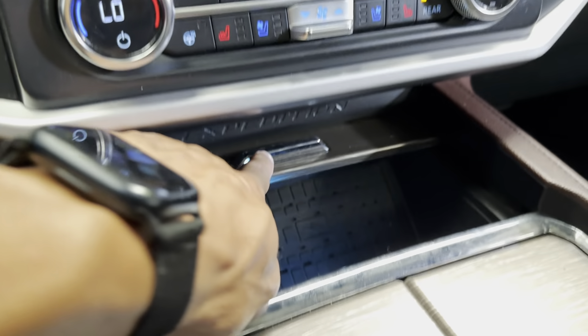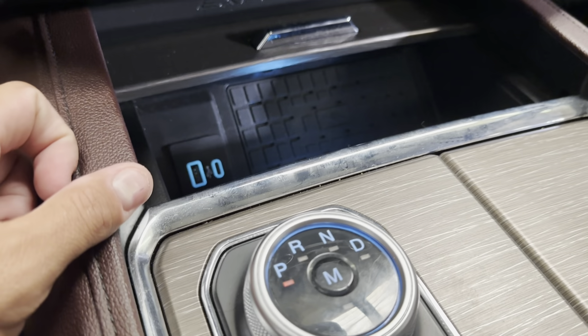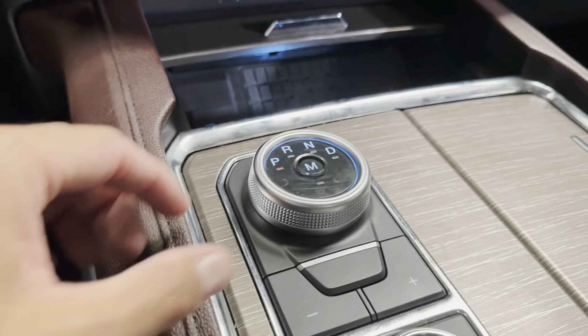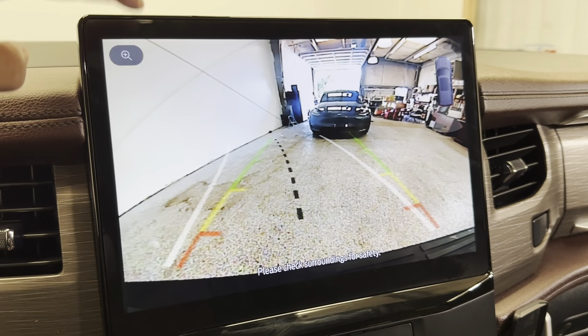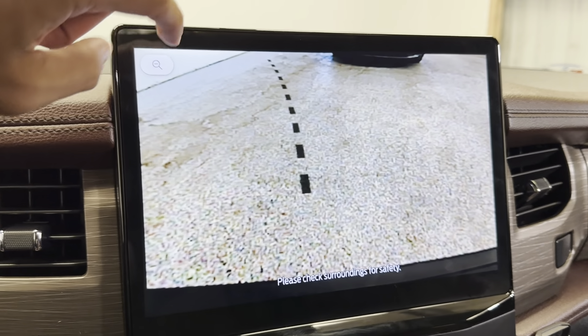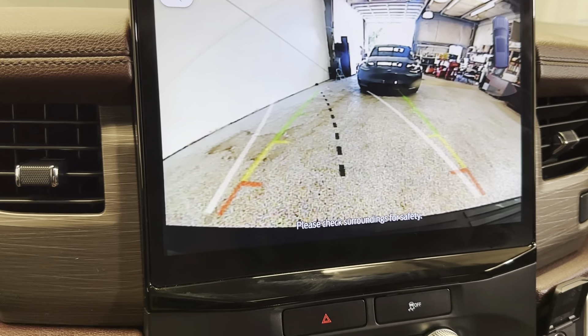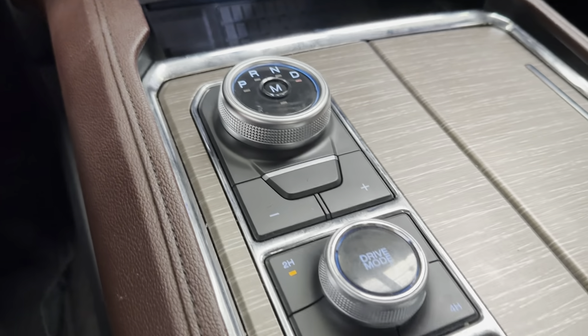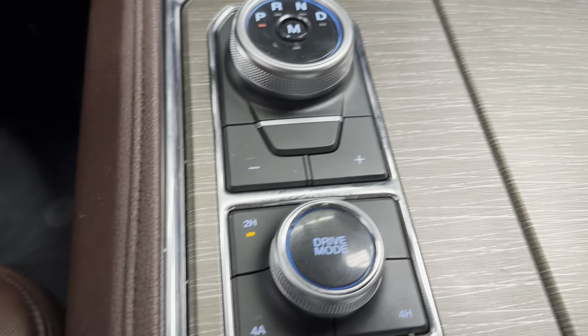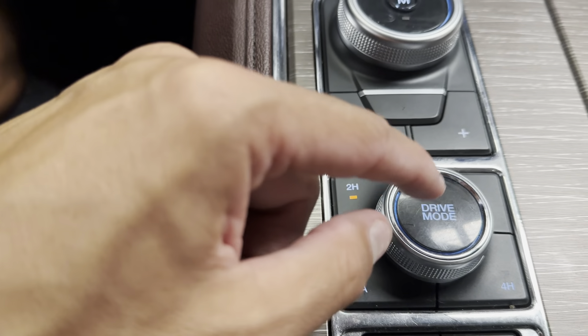Down here you have a wireless charging pad and a few charging ports. Of course your automatic transmission, and you've got a reverse camera — there's a little plus sign that zooms in on your guidance line. You also have a manual mode where you can hit plus and minus to shift the gears.